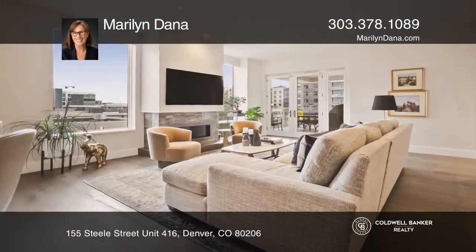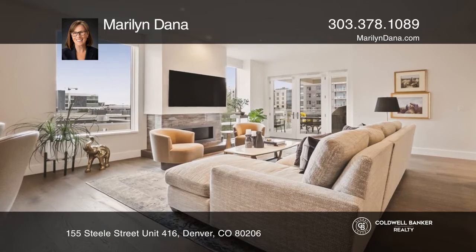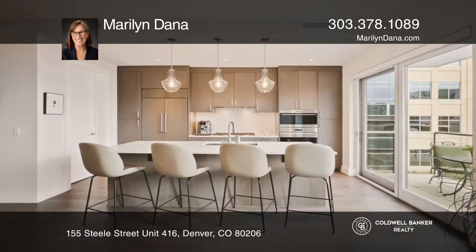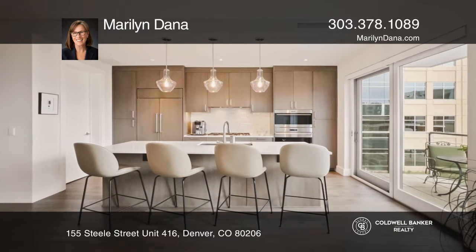This rare 3-bedroom, 3-bath residence at Laurel features a gracious entry and light wood floors. The kitchen includes beautiful white quartz countertops, a center island, high-end appliances, and a walk-in pantry.